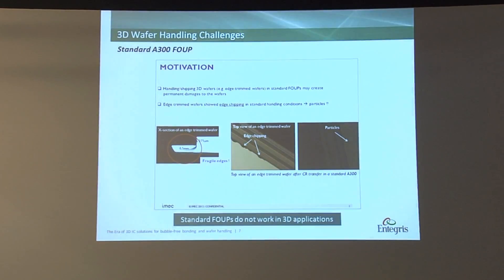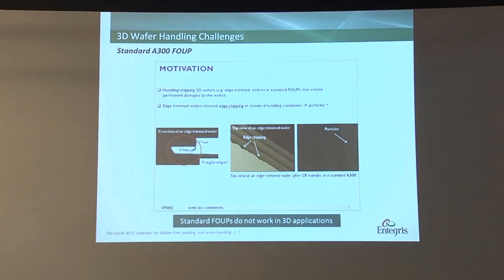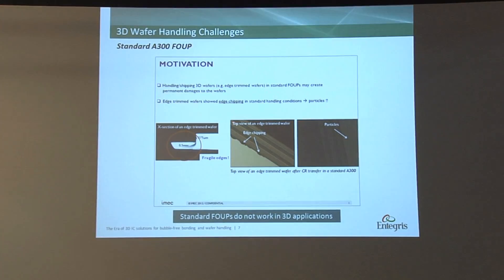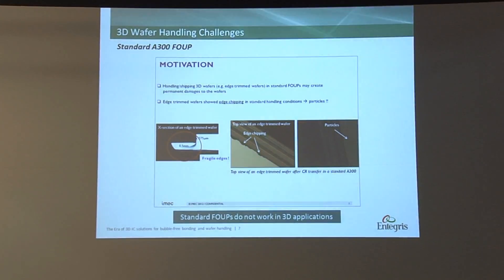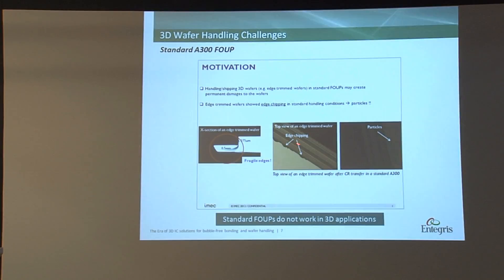When we started the project with IMEC, they requested us to come up with solutions to avoid micro cracks. They did see micro cracks on their wafers, and we wanted to figure out how we can help them avoid seeing the issues in the future.